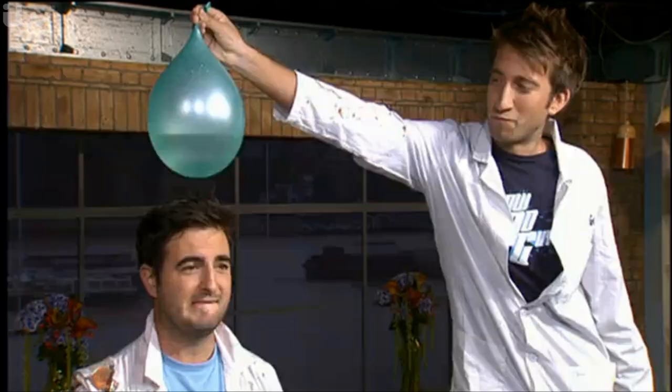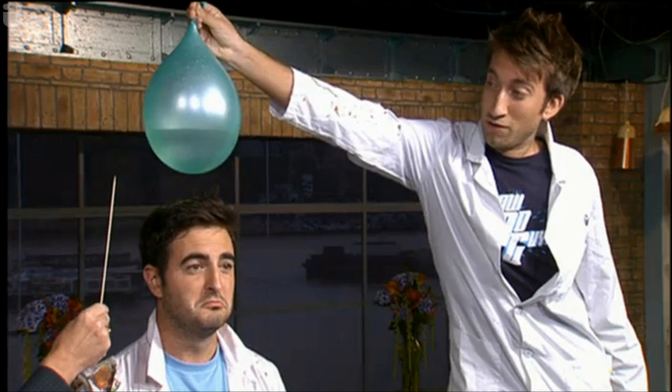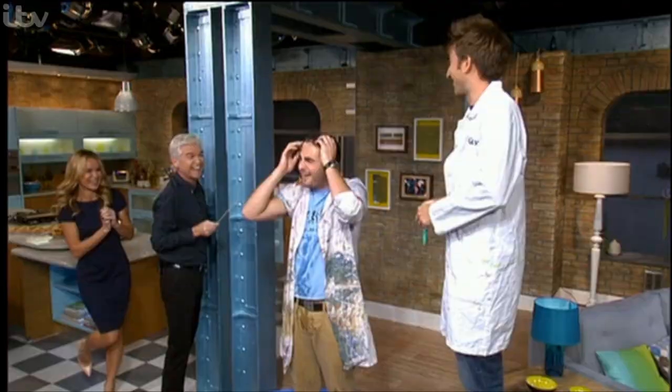Right guys, you ready? Yeah. Okay, it's a big moment. All in the name of science. Absolutely. Notice you're standing right behind — yes, I don't want to get wet. Here we go. Excellent. And we'll explain why we're doing that in a moment.